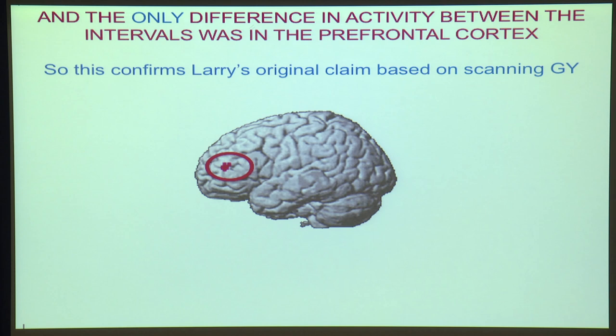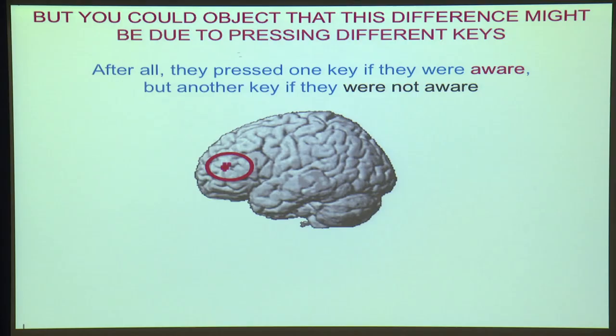So now we can compare, using brain imaging, trials with the long delay — 104 milliseconds, when they're more likely to see it — with trials with the shorter one, when they're less likely to see it. And the result is: we get activity in prefrontal cortex and prefrontal cortex alone. That, of course, is exactly what Larry had originally claimed. But as with all experiments, you could complain there are things still to be tied up — when they're aware, they're more likely to be pressing one key than the other, so there's a difference in the probability of pressing the two keys.